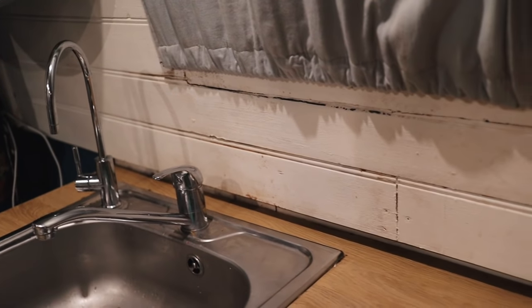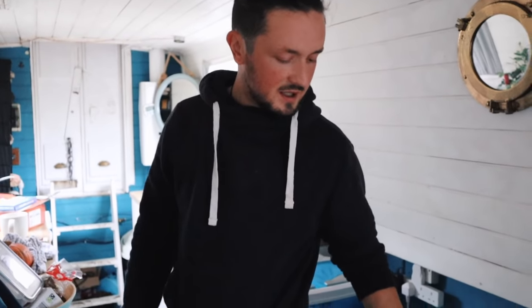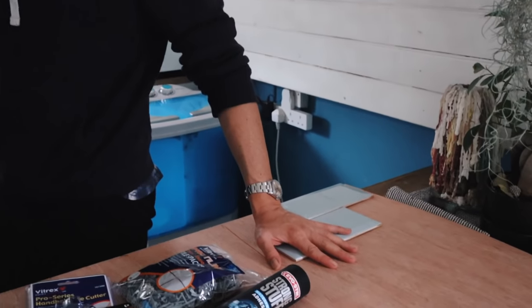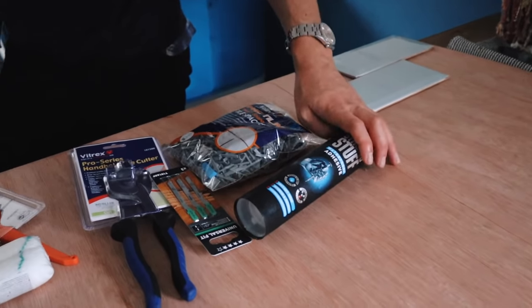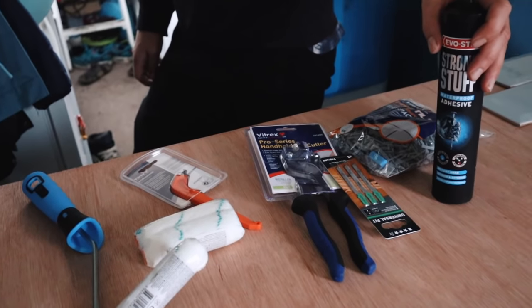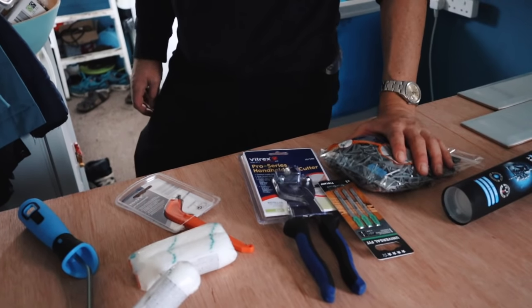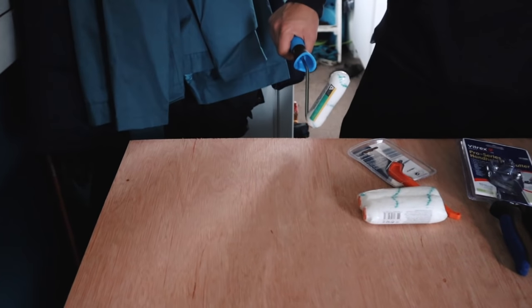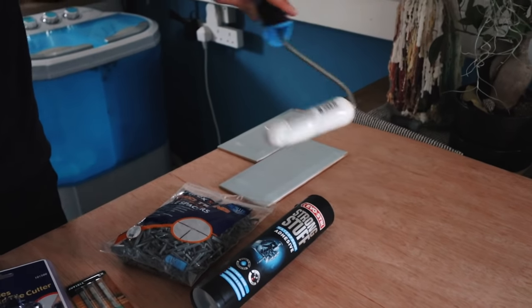We're going to put in some tiles behind our kitchen as a splashback. Because the walls aren't flat, we're going to measure up how much board we need and stick the tiles onto the board. On a narrowboat you bash into things like locks and stuff, so rather than normal tile adhesive we're going to use permanent glue. Then we'll grout in between, and screw the board to the wall. There'll be a little bit of wood showing at either end, so we're going to paint all the edges white.